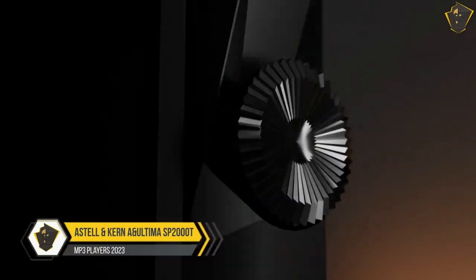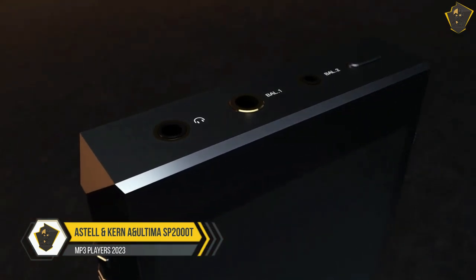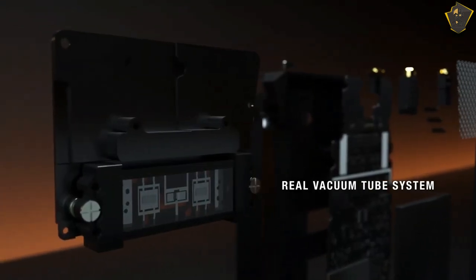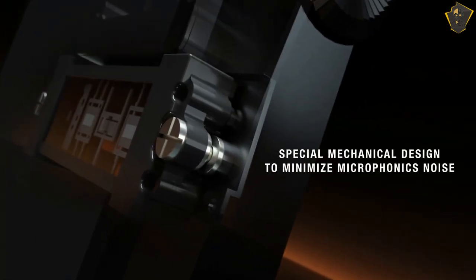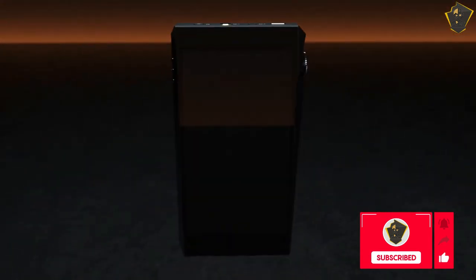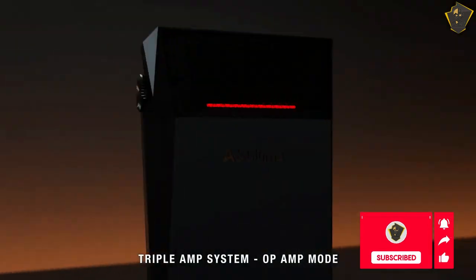Number 1: Astell & Kern A&ultima SP2000T. Presently the best portable music player on the market is the Astell & Kern A&ultima SP2000T. It's pricey, but if you want the best digital audio experience on the go, look no further.